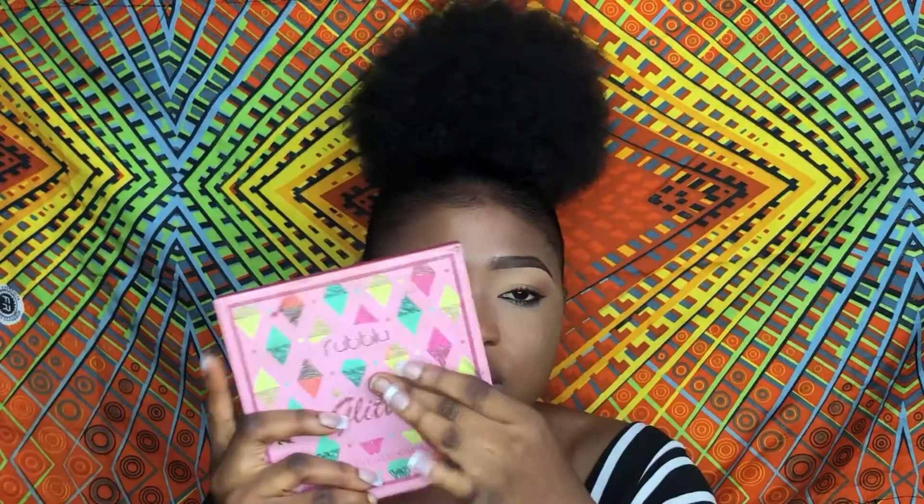Then you also need your eyeshadow palette. You don't necessarily need one as big as this — you can actually buy something small, since it's just for you and you alone. Something small is very okay.